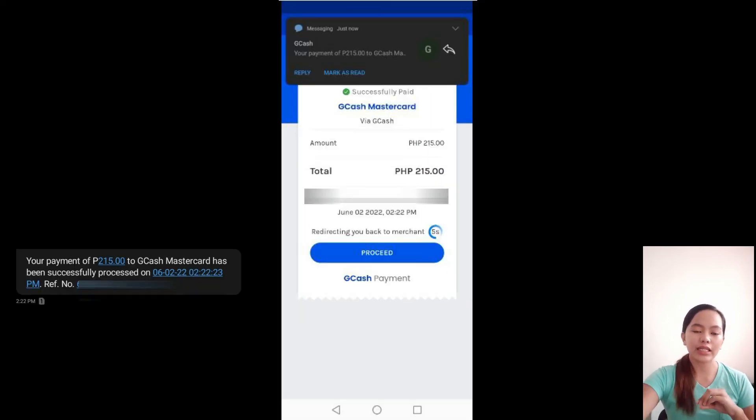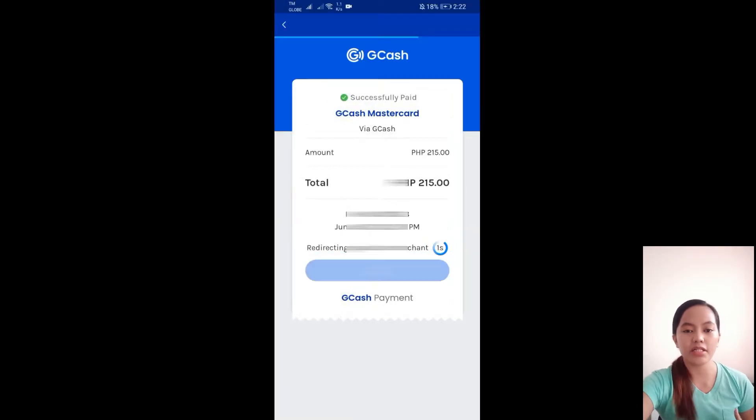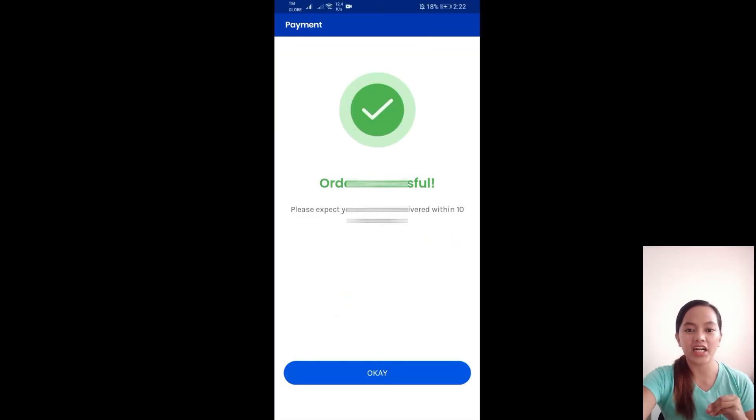Right after clicking Proceed, you'll receive a message confirmation on your mobile that your payment has been processed. The order payment and order successful screen means your GCash MasterCard order was successful. Then click OK.